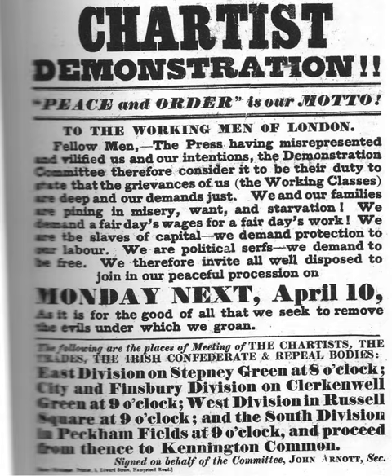In typography, a slab serif typeface is a type of serif typeface characterized by thick, block-like serifs. Serif terminals may be either blunt and angular, or rounded. Slab serifs were invented in and most popular during the 19th century. Slab serifs form a large and varied genre. Some such as Memphis and Rockwell have a geometric design with minimal variation in stroke width; they are sometimes described as sans serif fonts with added serifs.